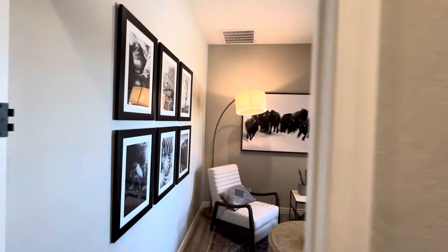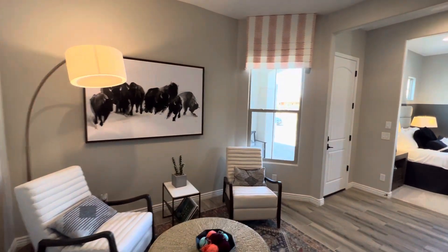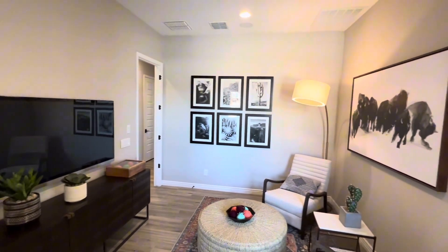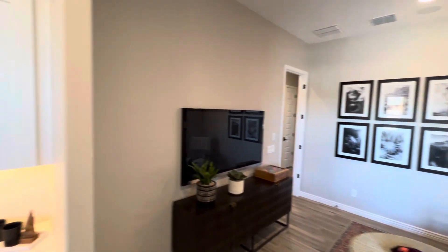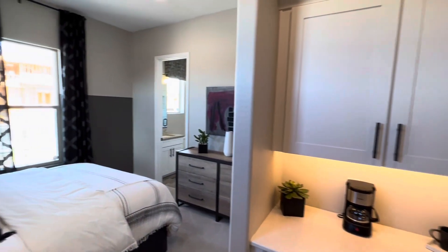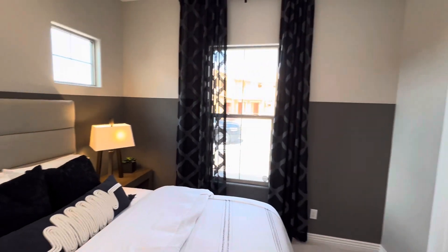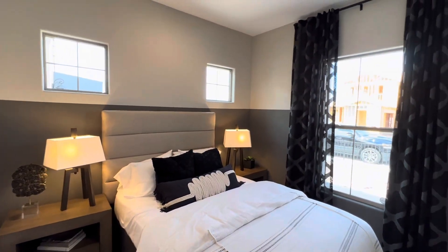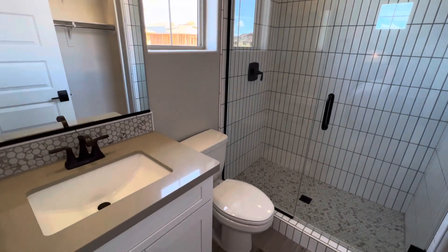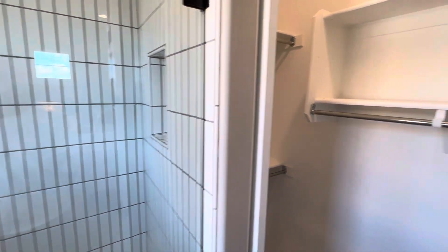We're going to go into the casita part right now. This casita has its own little living room and outside access. You have the option of letting your in-laws live with you, your older children, or you could rent this out to friends, family, or whoever. It's a standard size bedroom. We have a stand-up shower here, and then to the right we have a small walk-in closet.